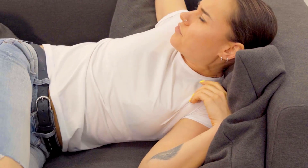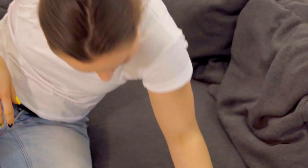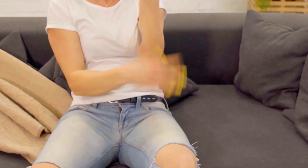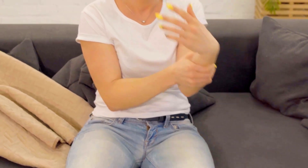4. Tingling Sensations or Numbness. Do you frequently experience tingling sensations or numbness, particularly in your hands and feet? This sensation, known as paresthesia, can be a result of nerve damage due to Vitamin B12 deficiency.